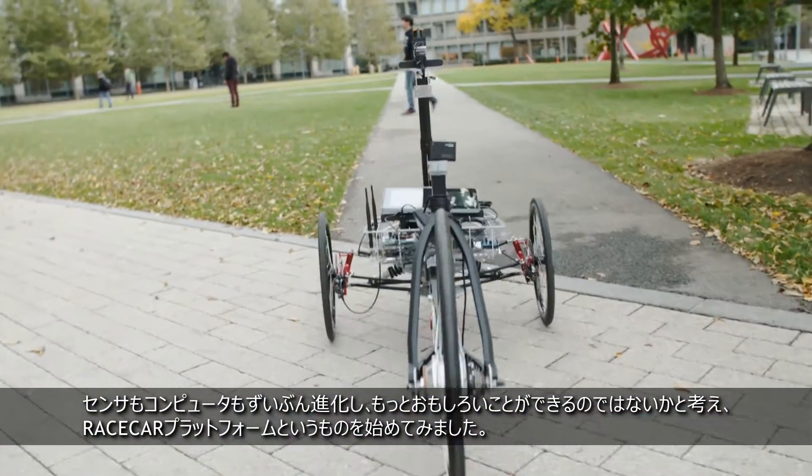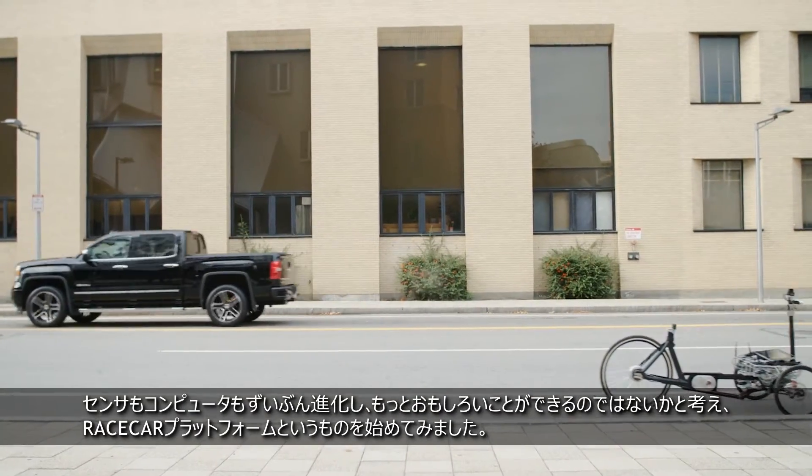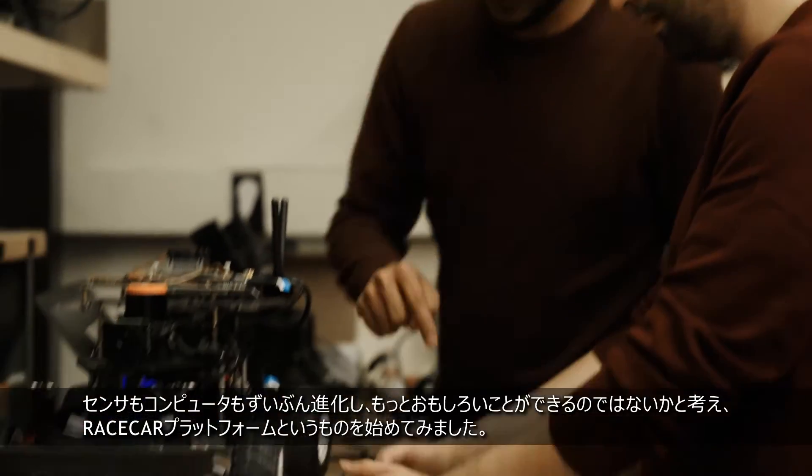Now that we have better sensors and better computers, we thought that maybe we could put something more exciting, so we started working on this race car platform.